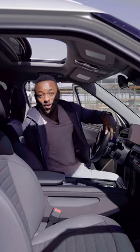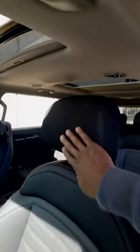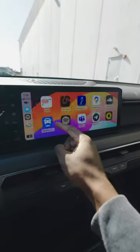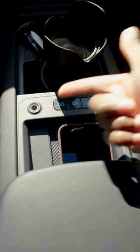Step inside the car and you realize there's nothing Kia really missed here. You've got these big and comfortable seats with surprisingly comfortable mesh headrests, a big center screen that finally supports wireless Apple CarPlay and works really well, plus a wireless charger, a fingerprint scanner, and USB-C ports in every corner of the car.